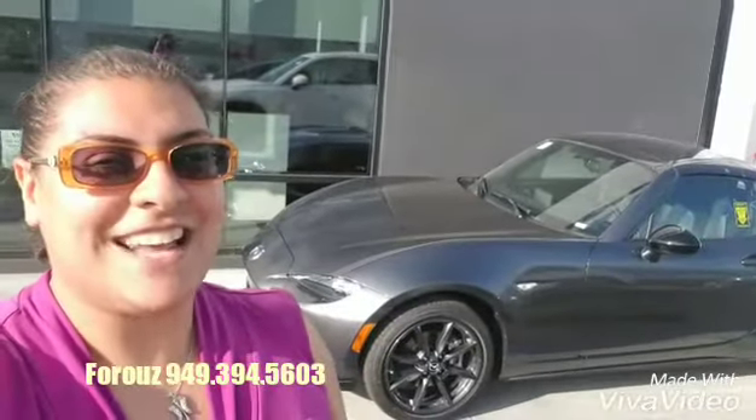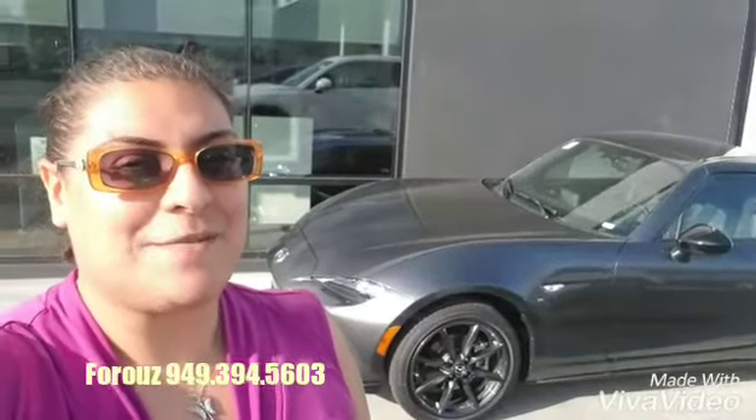I'm looking forward to seeing you on Saturday and taking you on a fun zoom zoom drive pretty soon.